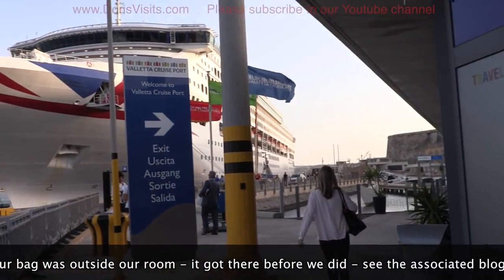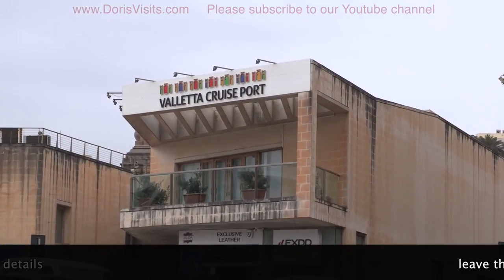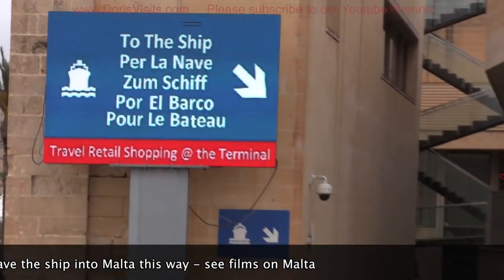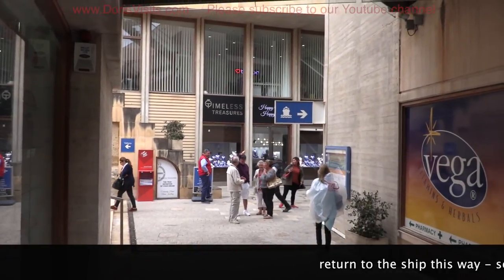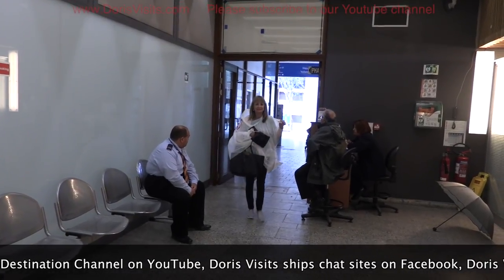So you entered the country, you left the country, and now your cruise card will get you in and out of Malta. Here's a big tip, and this is going to be hard to do, but forget the ship. Leave your luggage, don't even worry about it — leave your cabin and go and see Malta. We've loads of films on Malta, but you can see the ship tomorrow when you're at sea. You won't be able to see Malta after you've left.